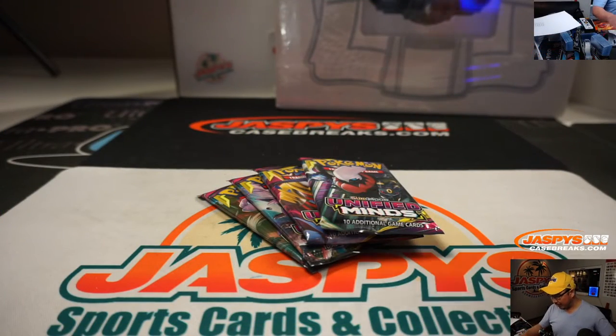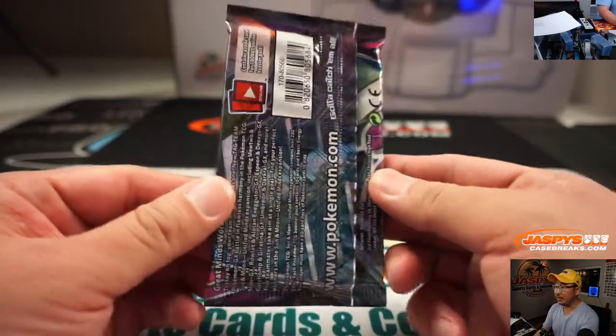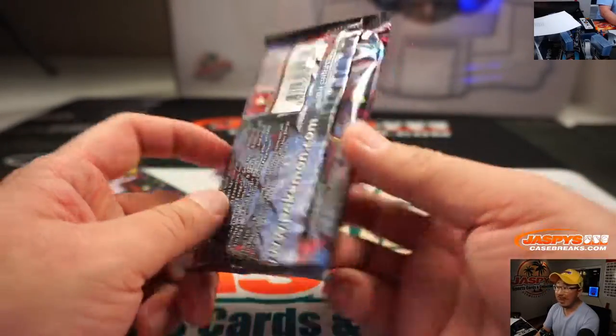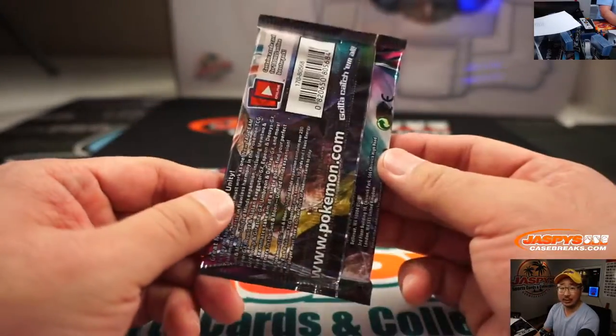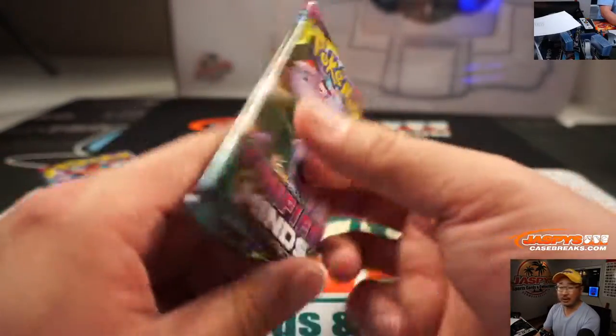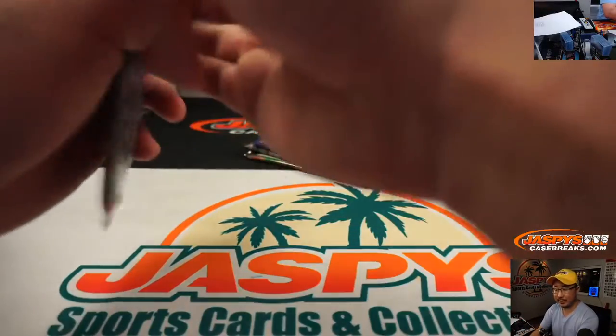We've got individual Pokemon cards, some nice ones that we have available for sale — single cards. We also have single packs for sale as well, and eventually we'll have the latest release, Sword and Shield, which I'm really enjoying the Nintendo Switch Sword and Shield game. We'll have those available when they're released in February.